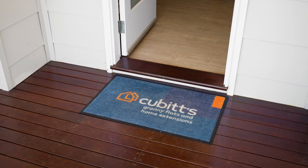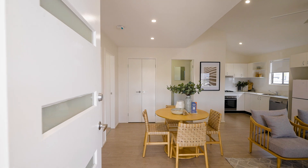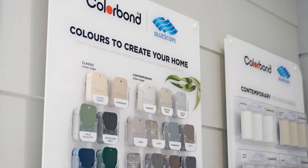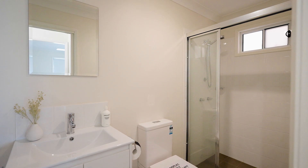Cubitt's specialise in building granny flats and home extensions. We have over 35 designs that can all be customised to suit your needs, or we can do a fully custom model. We do home extensions from small ground floor all the way up to big first floor extensions and home renovations.